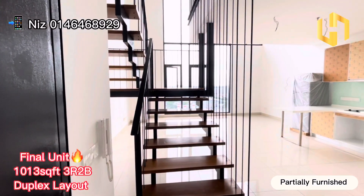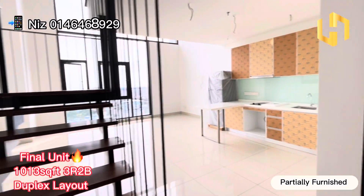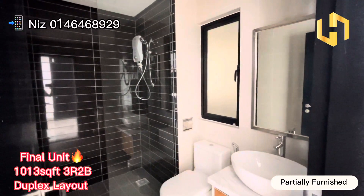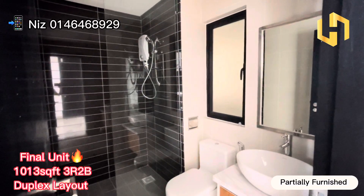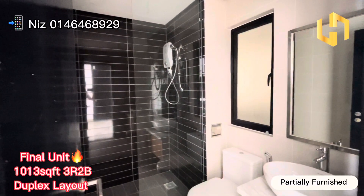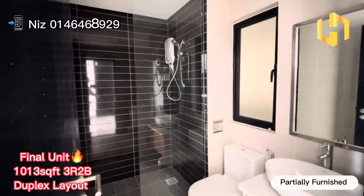Once we come in, the staircase will be at the side. This is a ready move-in condition. This will be the bathroom right in front of the main entrance. As you can see, the unit itself already comes with the mirror, basin, cabinet, toilet bowl, and also water heater, which is very worth it as it's partially furnished. It also comes with a shower glass as well.